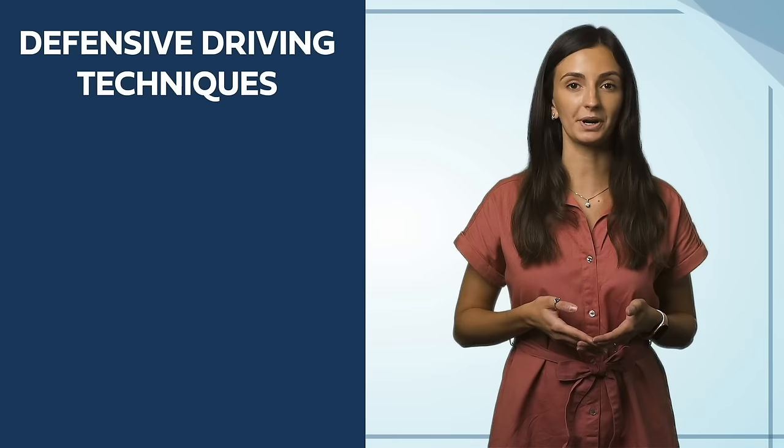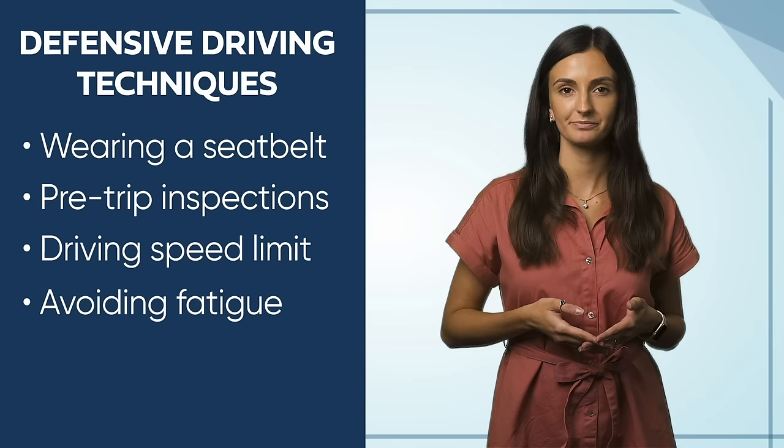There are currently six defensive driving techniques that are important to follow every time you get behind the wheel. These techniques include wearing a seatbelt, pre-trip inspections, driving the speed limit, avoiding fatigue, cutting out distractions, and observing while you drive.